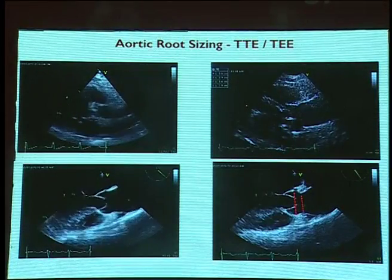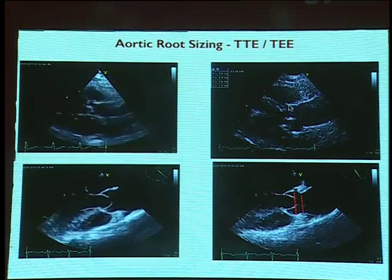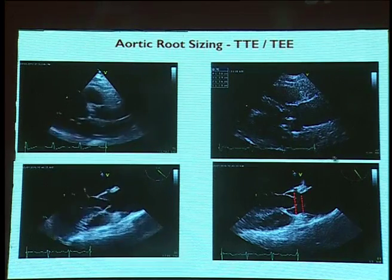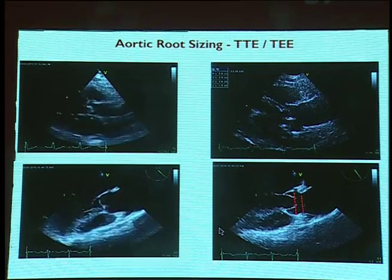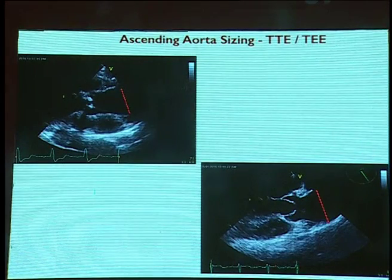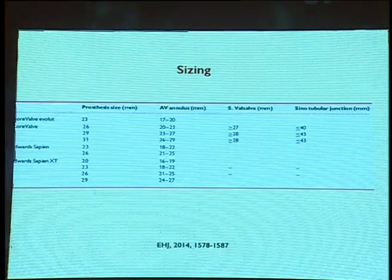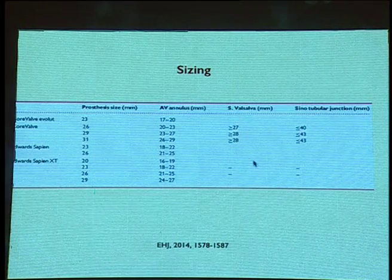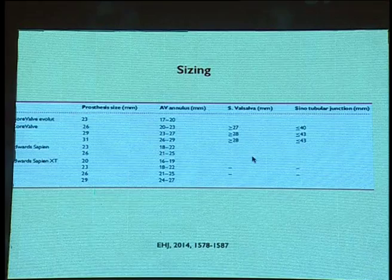Next, the ascending aorta diameter is measured — roughly around four centimeters from the annulus, or the maximal diameter is measured. Sizing is important because different types of prostheses require these measurements to select the correct prosthesis size.